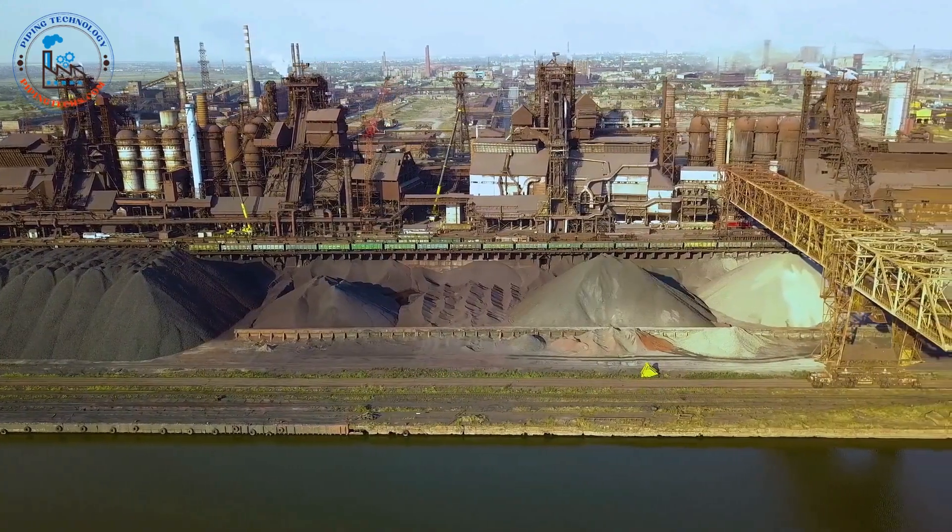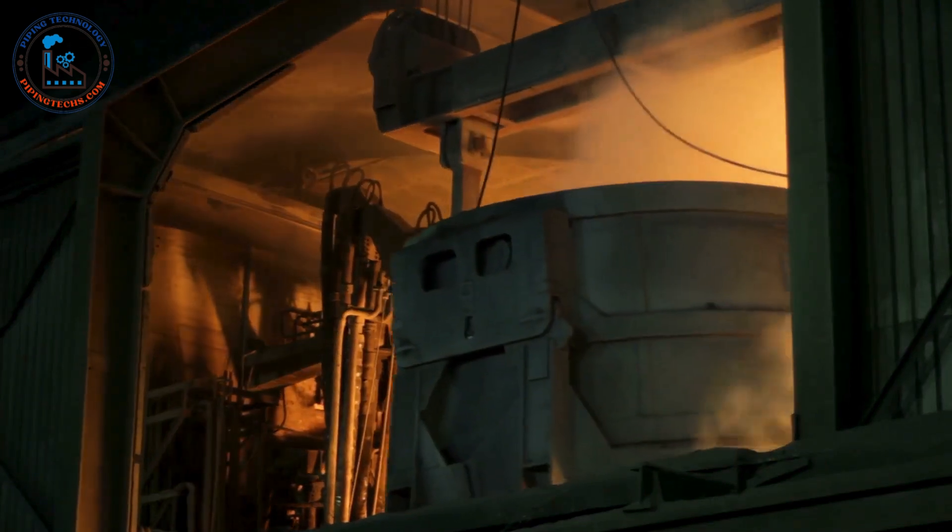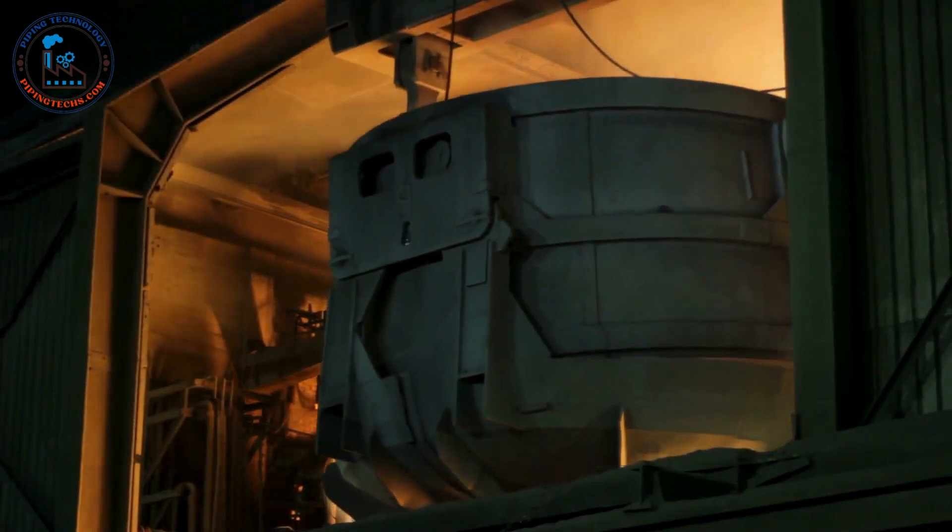But how is this ubiquitous material made? The journey from raw materials to finished product is a fascinating tale of heat, pressure, and precision.